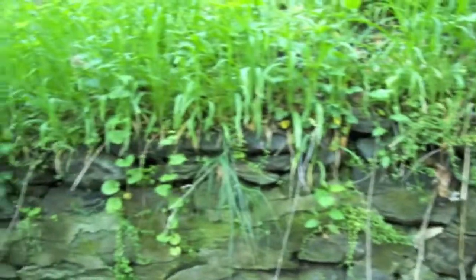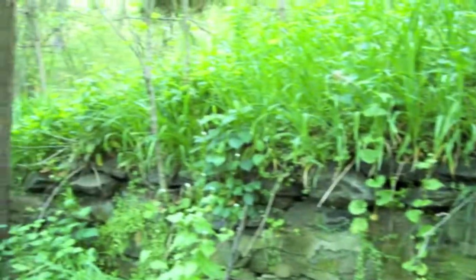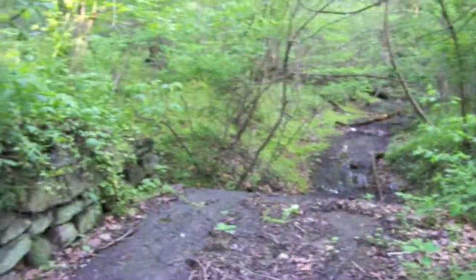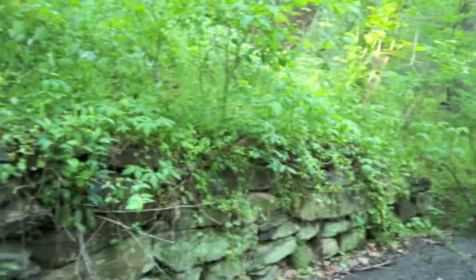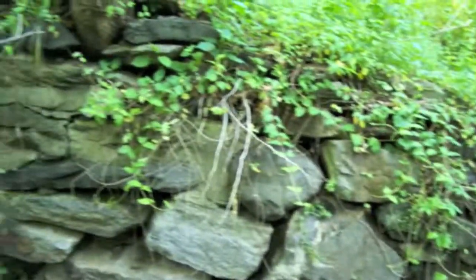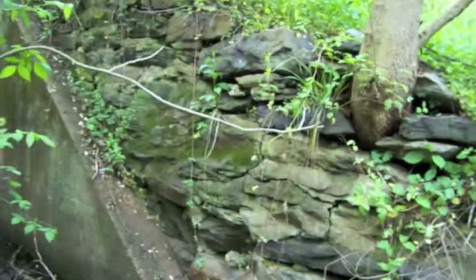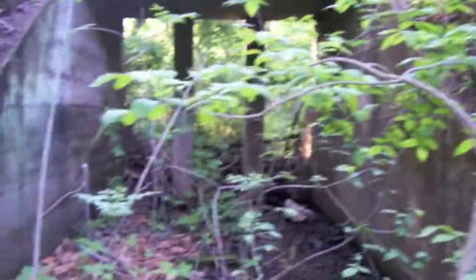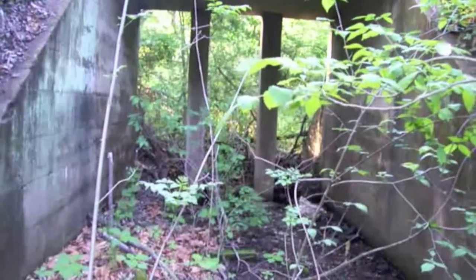Now looking at the waste weir from the riverside, we can see a lot of the stonework is still in place. Looking down the north side, it's got a masonry lip there. Swinging to the other side, there are some big stones with poured concrete over what was left. That's the waste weir here at lock 31.